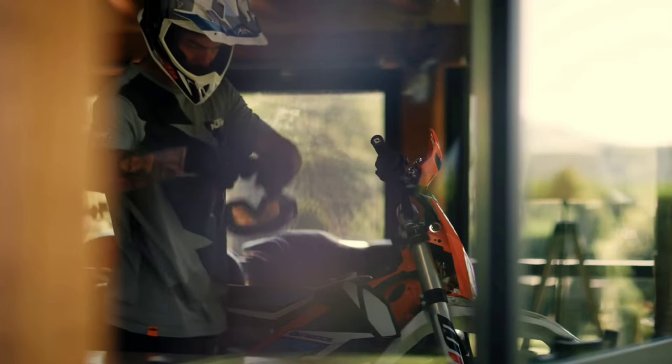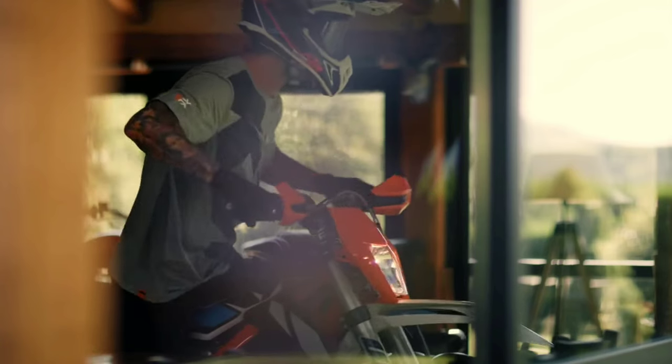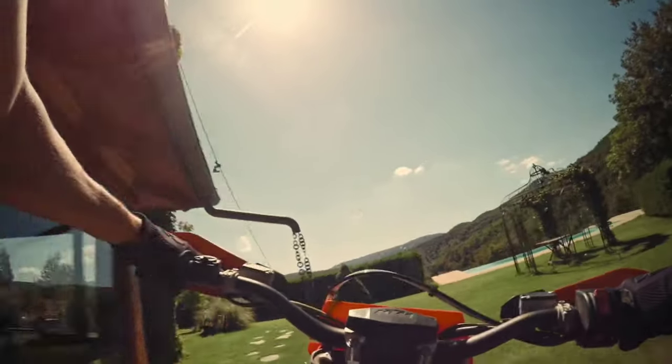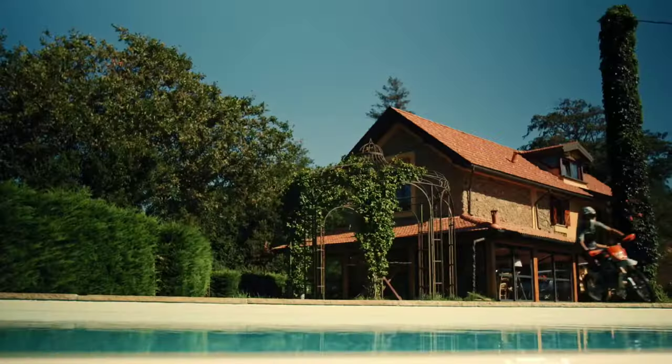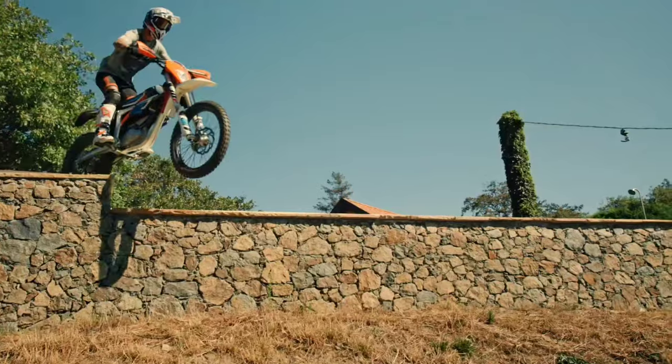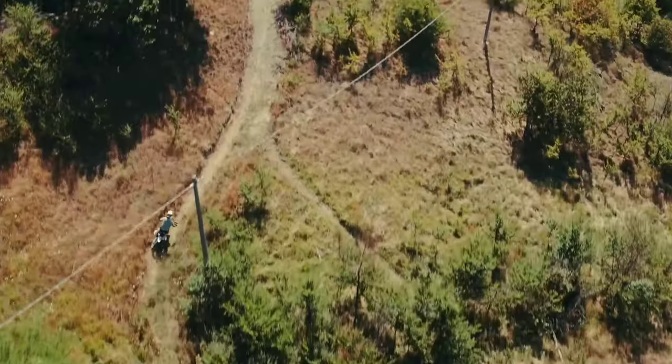Hello guys, welcome back to my channel Video Devlogs. Today we will talk about India's first electric dirt bike, made by a very big company with a great fanbase in India. The company's name is KTM, and the bike's name is Freeride EXC.